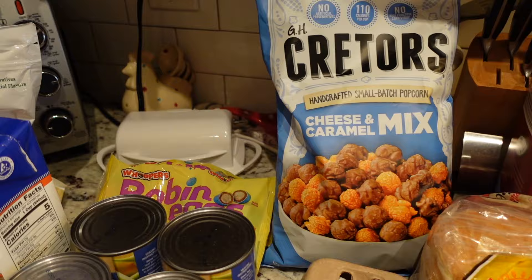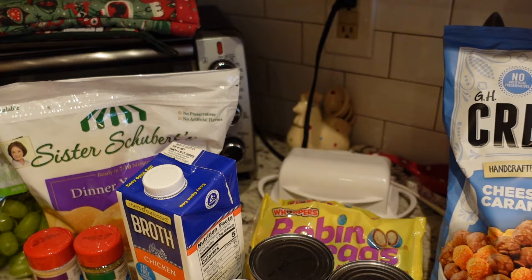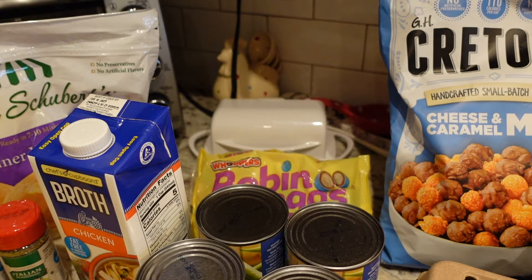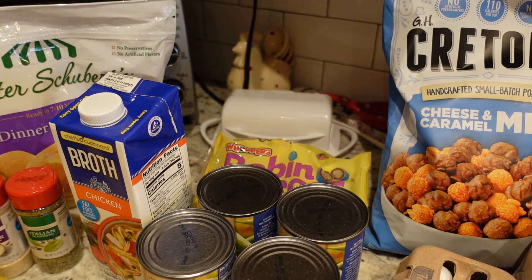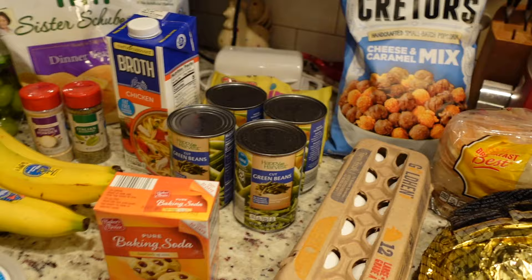I also picked up robin's eggs because Easter candy in my opinion is so good — I just think it's so much better than all the other holiday candies. I've always liked Whoppers and typically I'm a Cadbury egg girl, but this year robin's eggs have been my jam. I picked up two more bags because they don't expire until around December. Comment below and let me know what your favorite Easter candy is! I do have a peanut allergy so I'm a little limited, but I just love Easter candy.